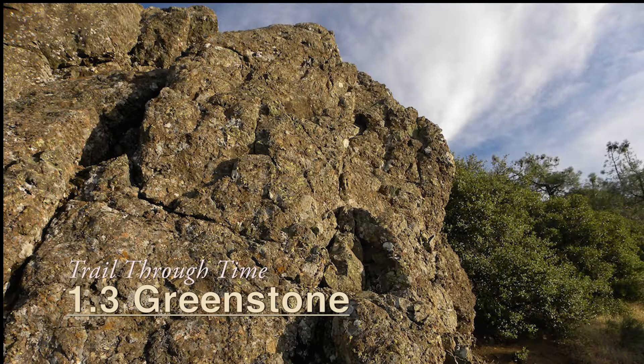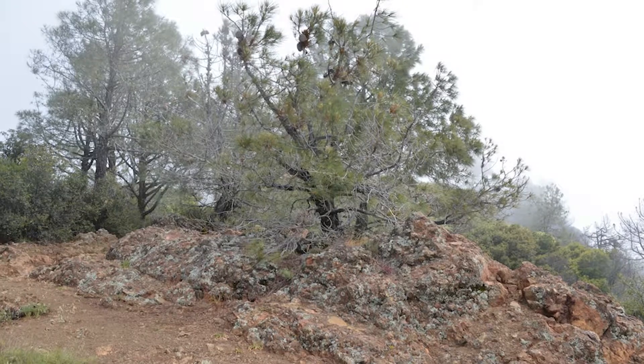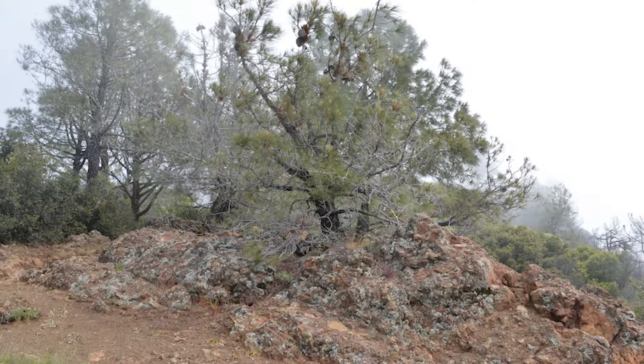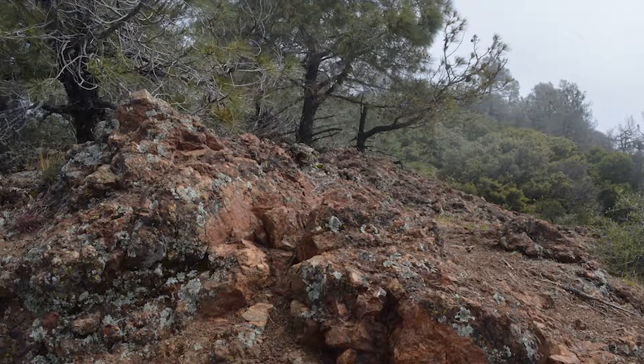Now you should be on the Juniper Trail, just down from the lower summit parking lot. On this slope you'll see some hardy bush sunflowers, maybe some scraggly gray pines, and an outcrop of the oldest rock on Mount Diablo: greenstone or pillow basalt.